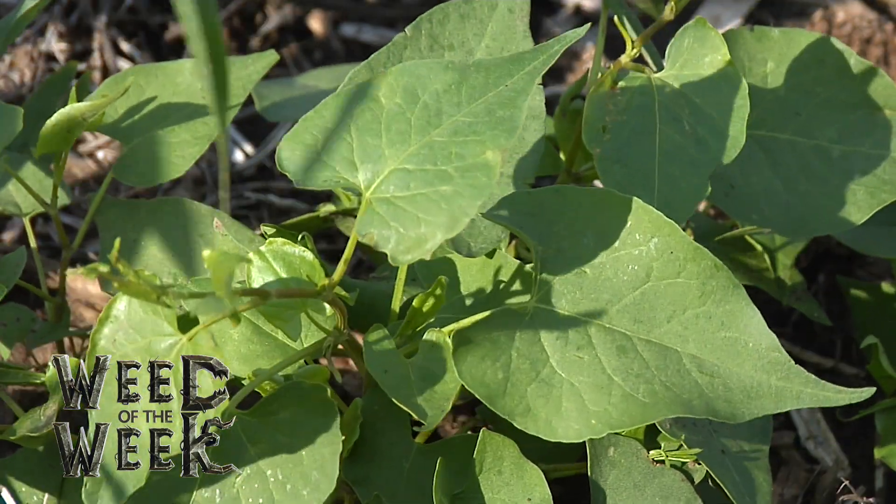Fortunately we do have a great answer for our Weed of the Week — we'll tell you what it is coming up later in the show.